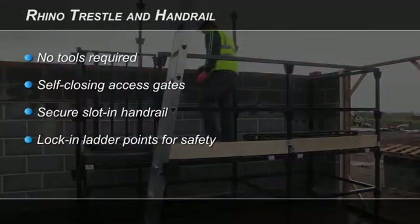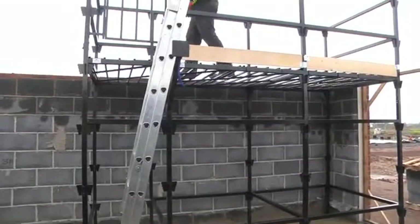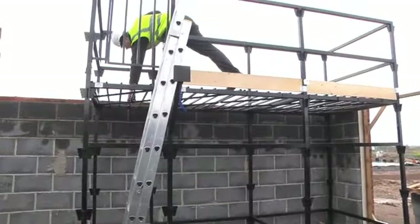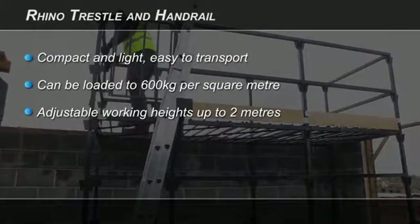The system and its components have been designed specifically with the user in mind, offering speed and safety. The system takes up less space than traditional trestle and board, and individual components are lighter and easier to use. An initial Rhino trestle and handrail system can evolve into a full Rhino Load Deck system as the project develops.